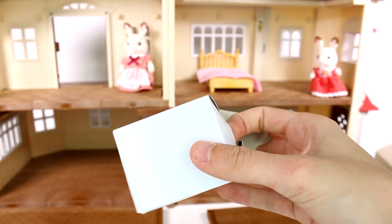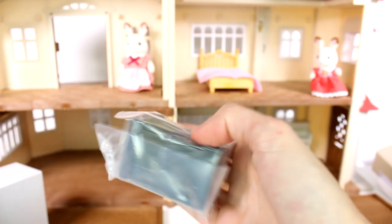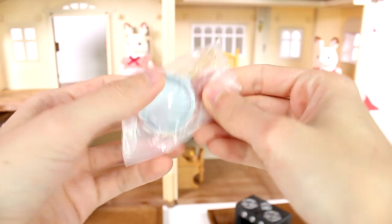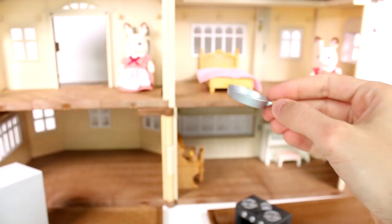In the next box we have more for the kitchen: a stove and oven combo, and a frying pan to go with it. I like it a lot!